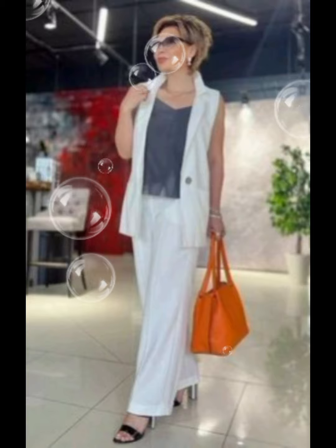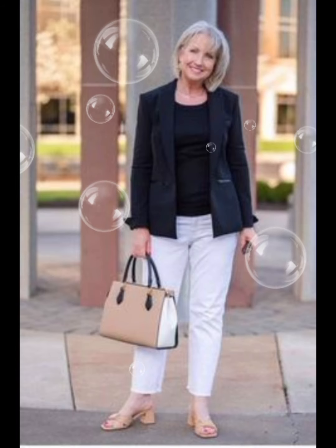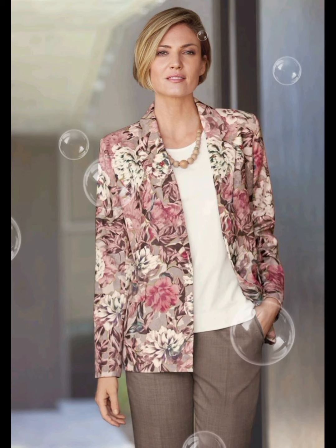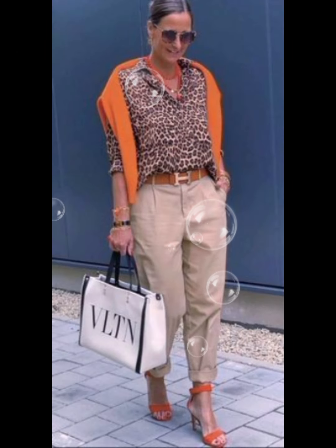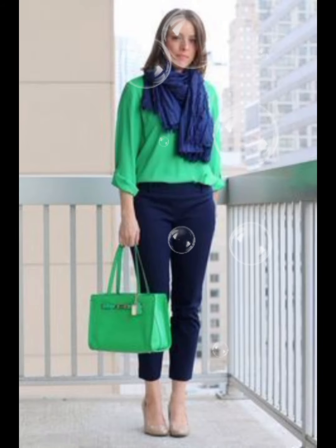You can also visit my channel to view a beautiful collection of dresses for the 50-plus age group. If you like my videos, please share with your friends, comment in the comment section, and let me know your views and ideas.